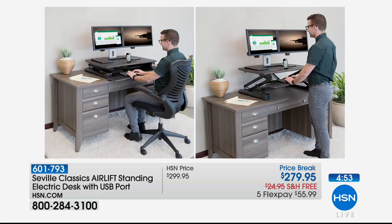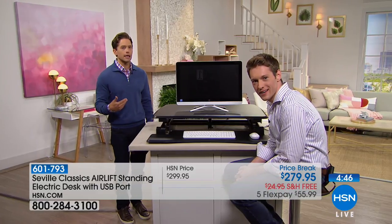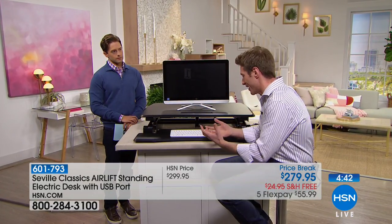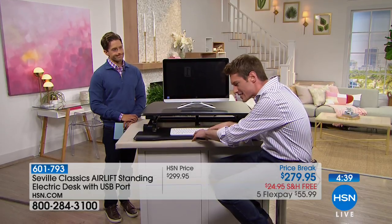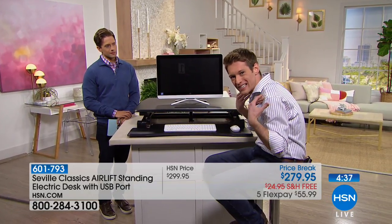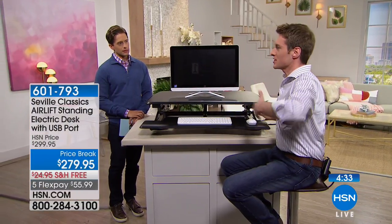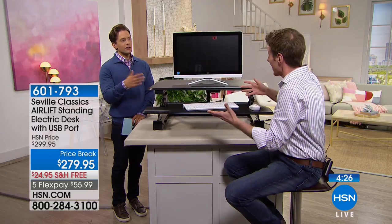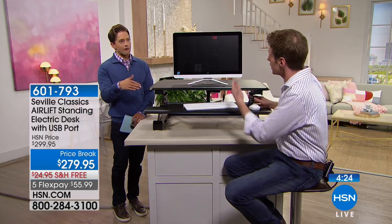Why is this so ergonomically important? I'm going to demonstrate: I'm hunched over — and this is, ashamed to admit, how my posture actually is when I'm at work or at home. I'm hunched over typing and it's not good for my back or shoulders. But with the standing desk, all I have to do is lift it up, and naturally my back and shoulders become normal. Even if you don't want to go full stand, you can go halfway just to sit up straight a little bit.